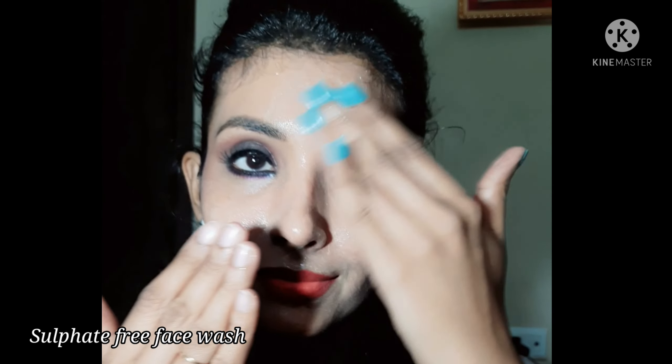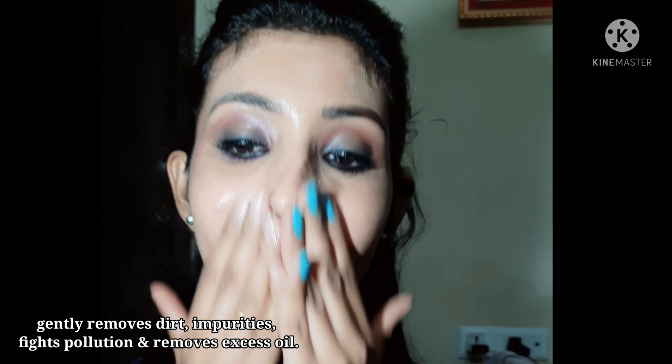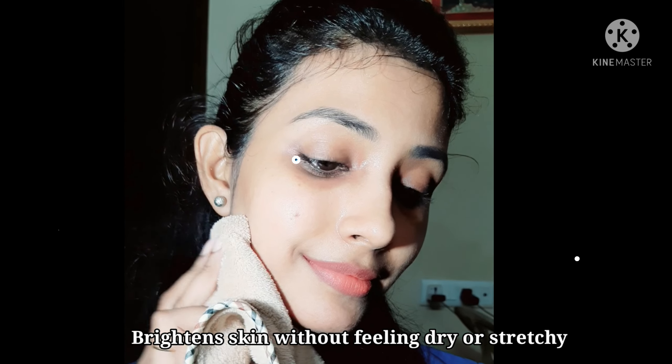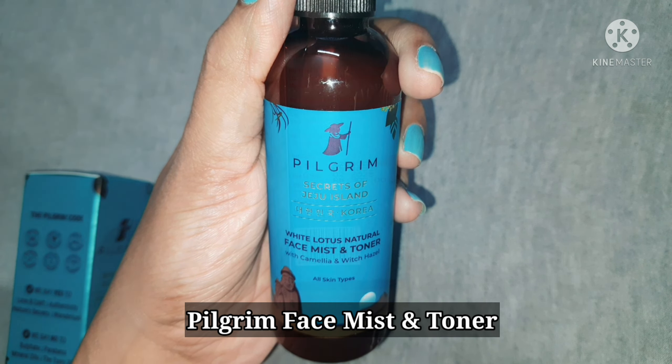Since it doesn't have sulfate, it doesn't lather much. This face wash penetrates deep and unclogs pores. It removes excess oil and dirt effectively from the face without making my skin dry or stretchy. This face wash works great on acne-prone skin and makes my skin look super clean and also brighter.